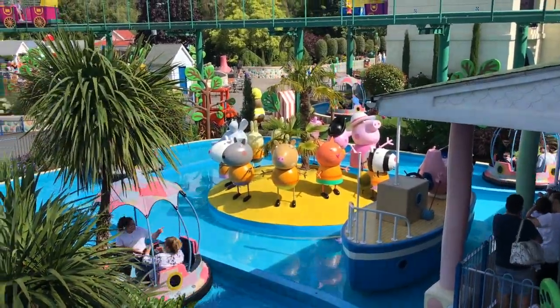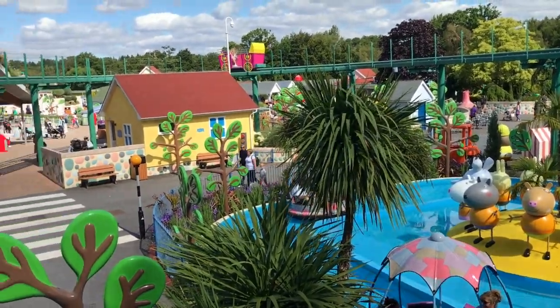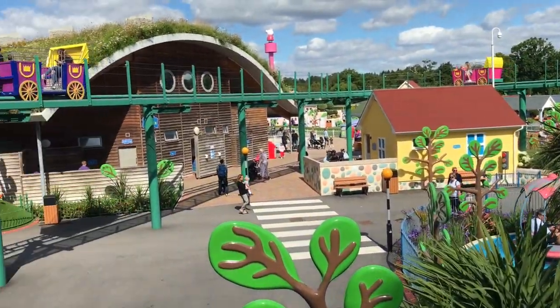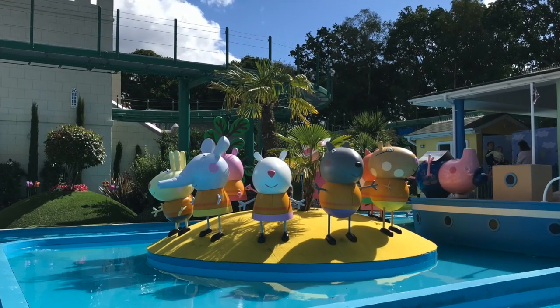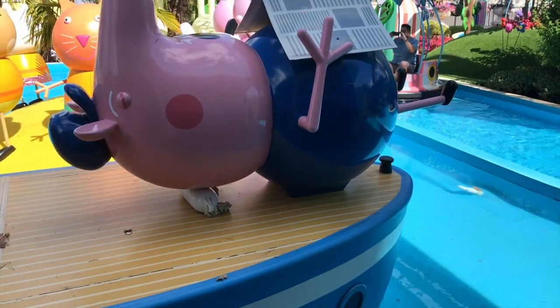Then we have Grampy Rabbit's Sailing Club — this is one of two rides added a couple of years ago. Your little ones can sail away with Grampy Rabbit and join Peppa and the gang on a splashing, spinning boating adventure.